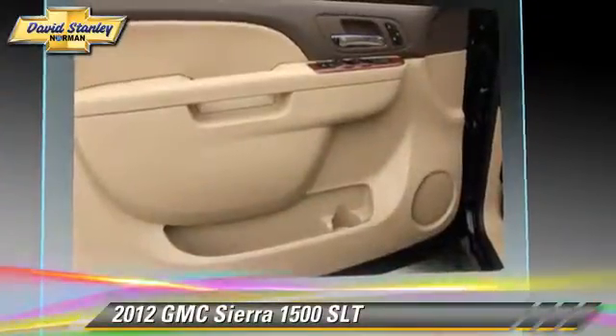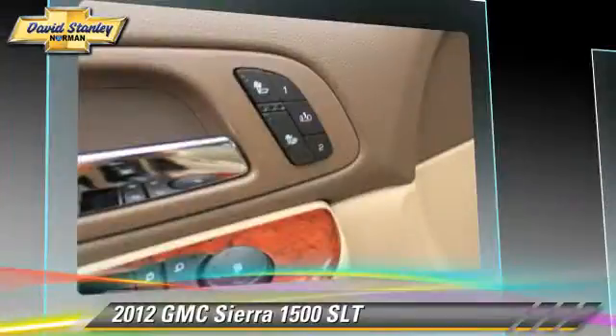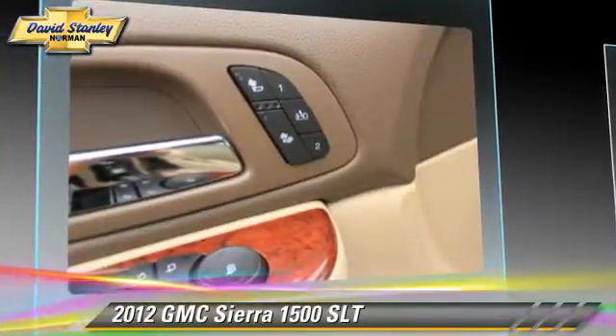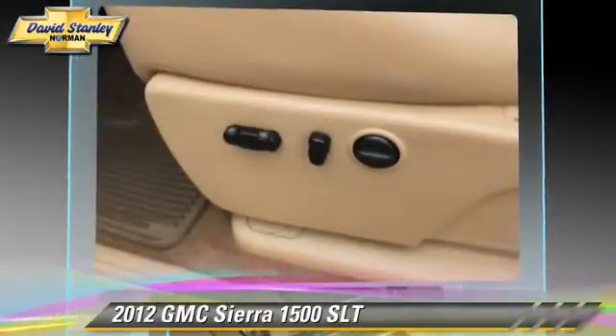This GMC features power windows, towing package, and four-wheel drive. Safety features include traction control, four-wheel ABS, and stability control.